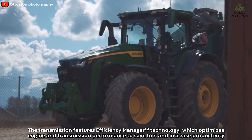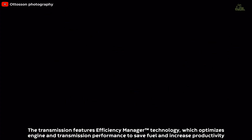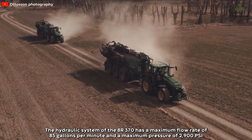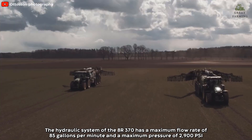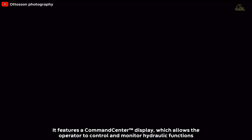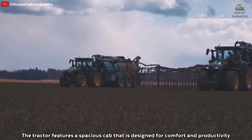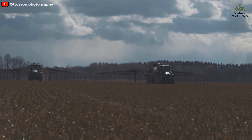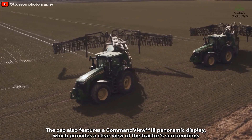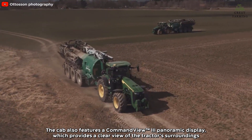The transmission features Efficiency Manager technology, which optimizes engine and transmission performance to save fuel and increase productivity. The hydraulic system of the 8R 370 has a maximum flow rate of 85 gallons per minute and a maximum pressure of 2900 PSI. It features a CommandCenter display which allows the operator to control and monitor hydraulic functions. The tractor features a spacious cab equipped with an air suspension seat, air conditioning, and an advanced sound system, plus a CommandView 3 panoramic display which provides a clear view of the tractor's surroundings.